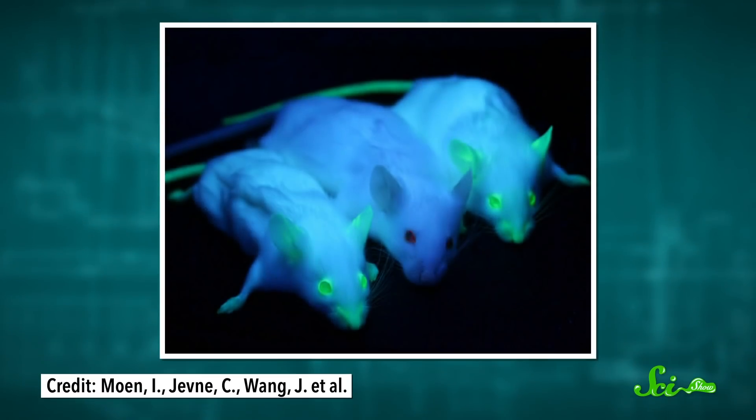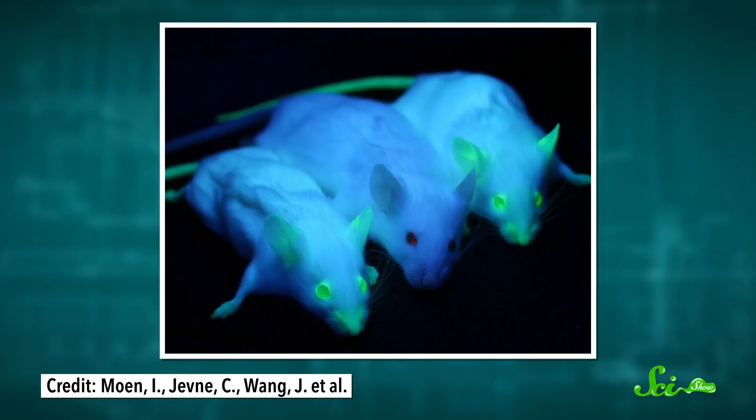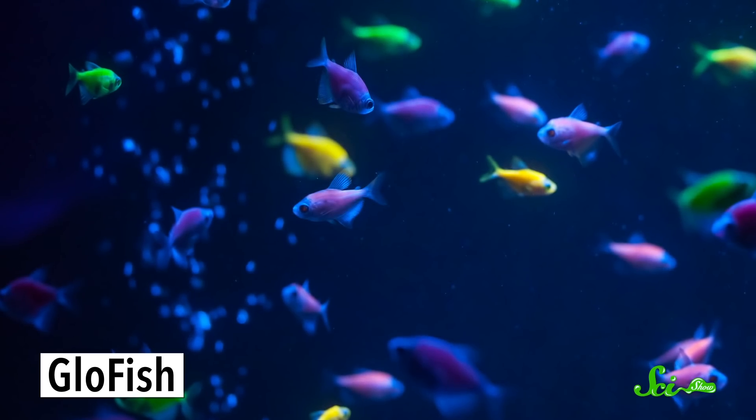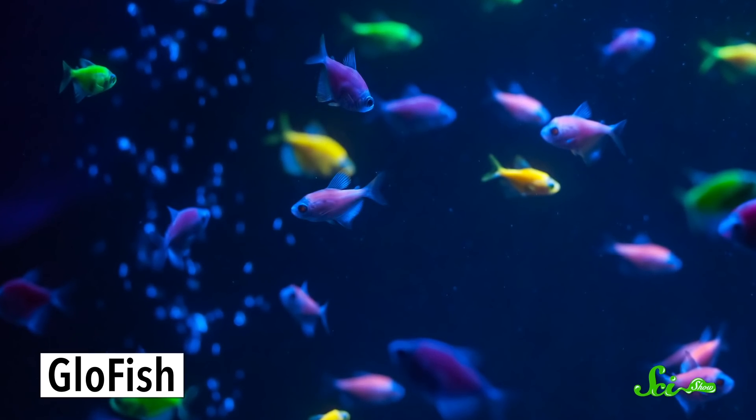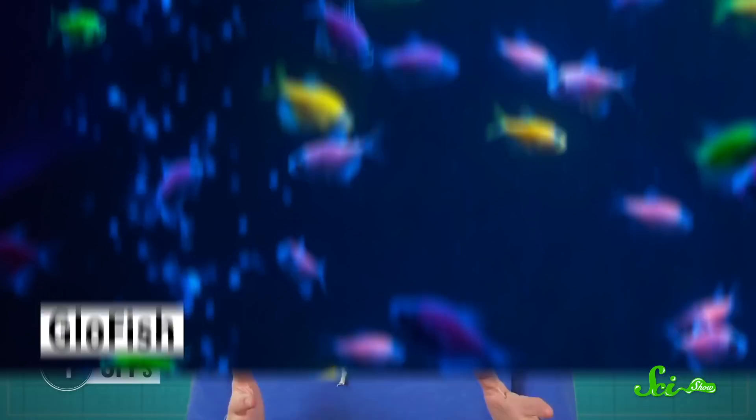GFPs are used for a bunch of different stuff, too. Since whole organs like skin can be made to produce GFPs, we're also able to make genetically modified animals that glow under the UV light from a blacklight. Nowadays, people can stock their aquariums with glowfish, which are pet fish genetically engineered to glow in different colors. We still don't quite know why that original jellyfish evolved to fluoresce the way it does, but we've definitely learned a whole lot from its ethereal glow.